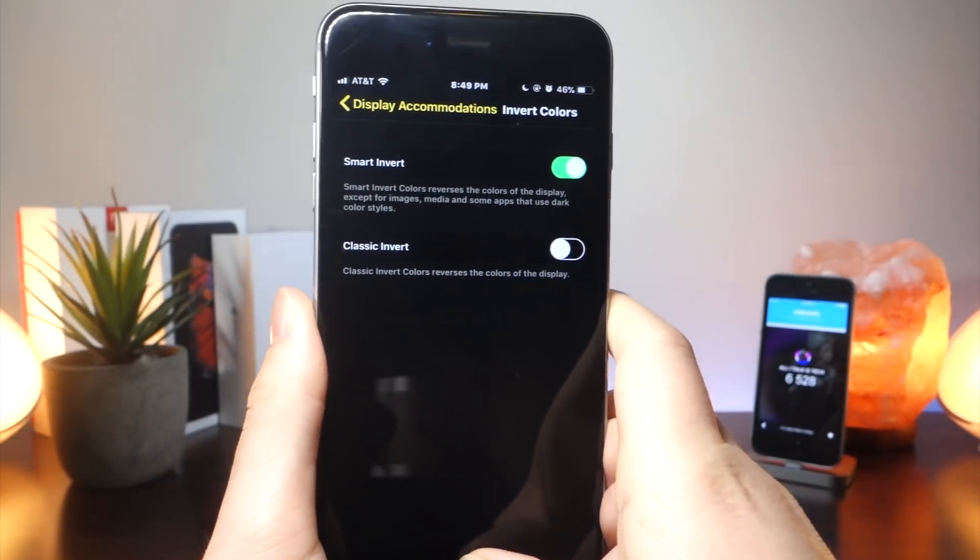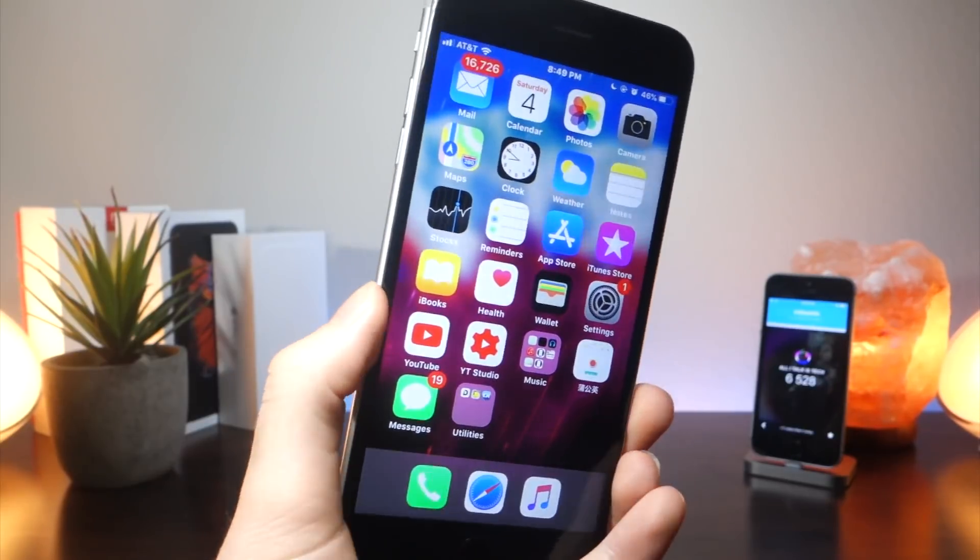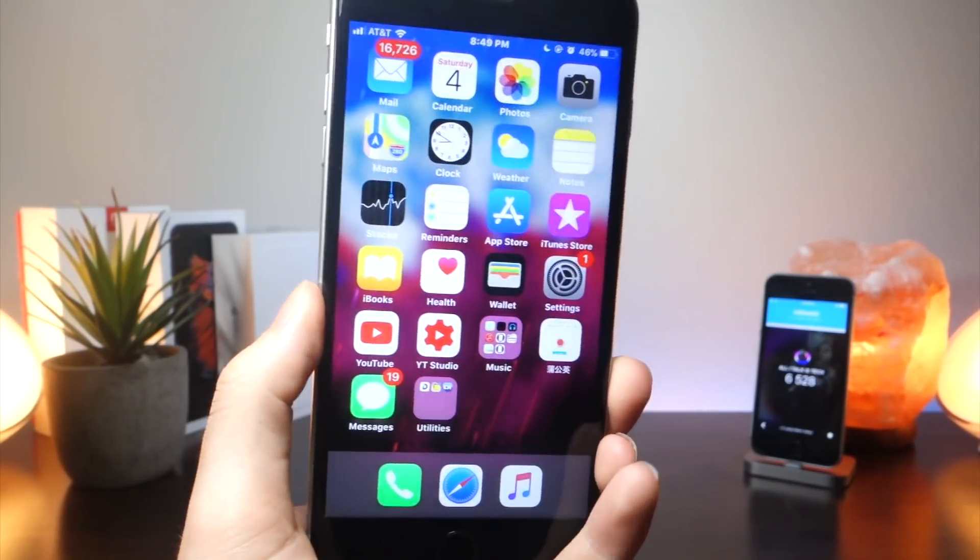What's up everyone, this is Alitogus Tech, and today I'm going to be showing you how night mode has progressed throughout the betas of iOS, how much it's improved, and some of the bugs and new changes. Let's get started.